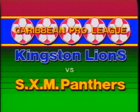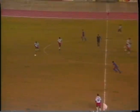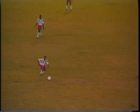Welcome to Kingston's National Stadium for this Caribbean professional soccer league encounter. Both these teams are on five points — SXM Panthers out of St. Martin and Kingston Lions — as the kickoff gets underway at 7:30 at the National Stadium.